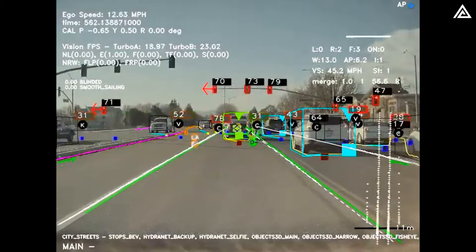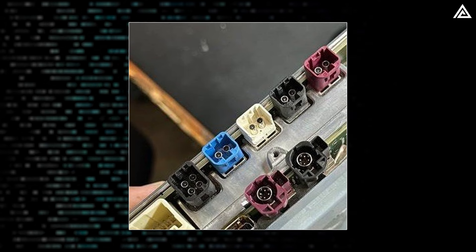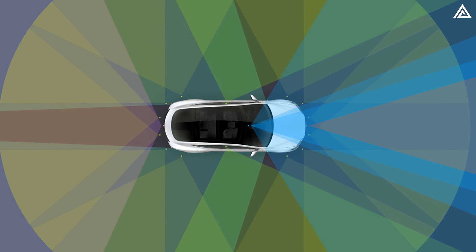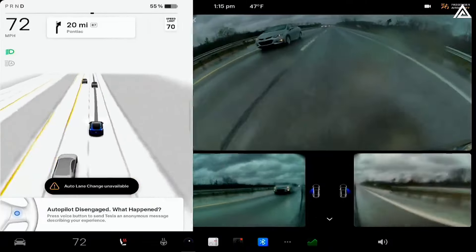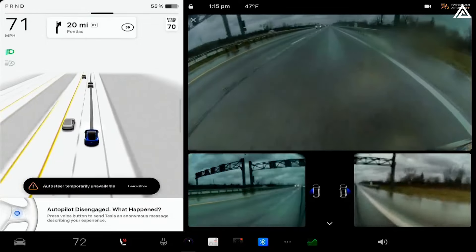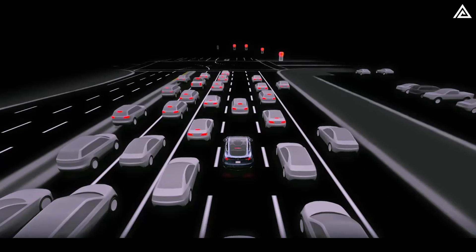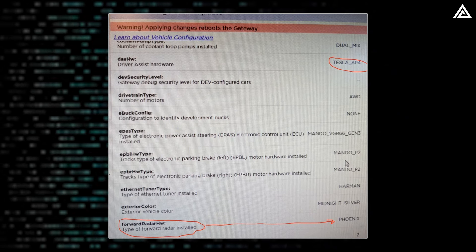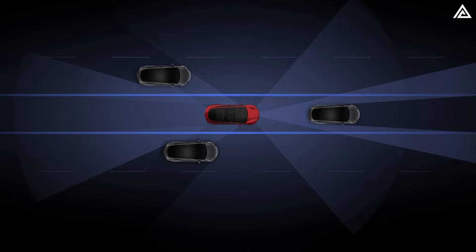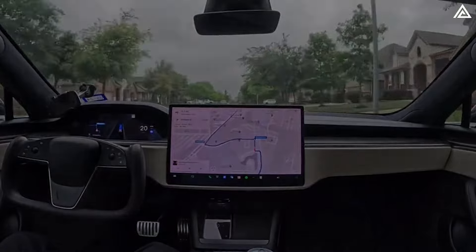The FSD computer in Hardware 4 also brings changes to the sensor suite, including 12 camera connectors with one labelled as a spare. The new setup has 11 cameras including a cabin camera. Indications suggest that the cars will have three additional front cameras, offering a more comprehensive view of the vehicle's surroundings. Hardware 4 also includes a tri-band GPS module for more accurate positioning in crowded areas, and the previously rumoured Phoenix Radar complete with a radar heater. Hardware 5, set to debut in about 18 months, is expected to be 10 times more capable than Hardware 4.